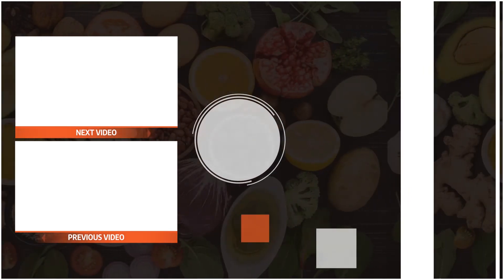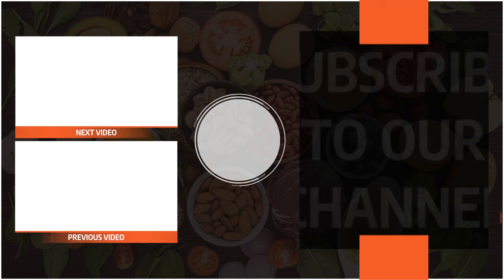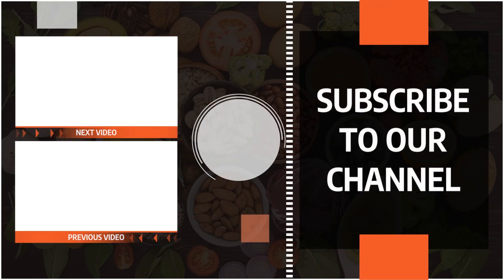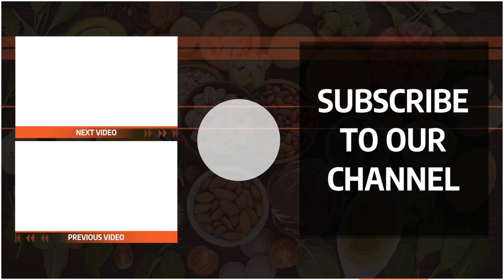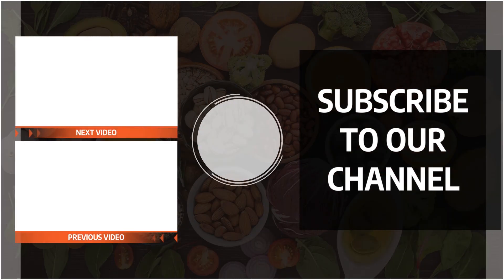At Bites Fitness our mission is to become and stay healthy together with you. We provide health and nutrition information and healthy recipes. If you are interested, please make sure to subscribe to the Bites Fitness YouTube channel, because we post new videos daily.